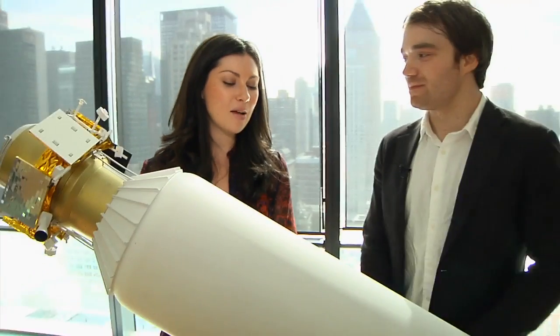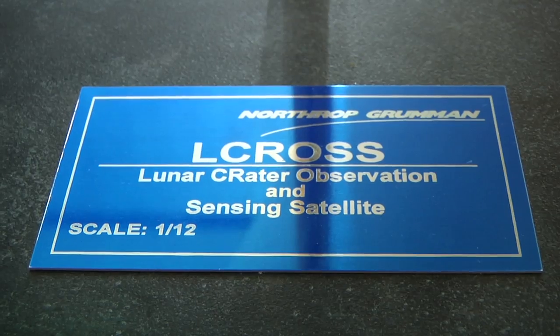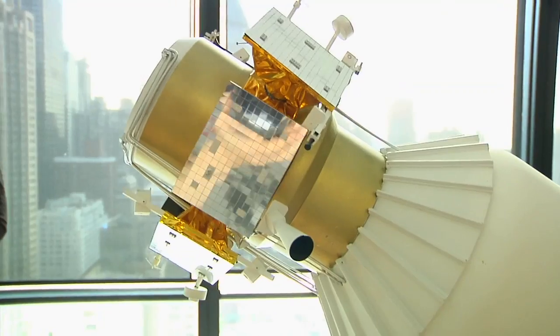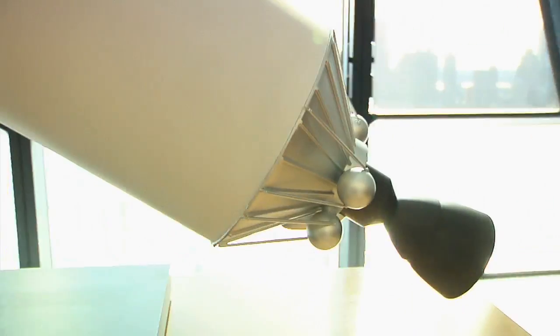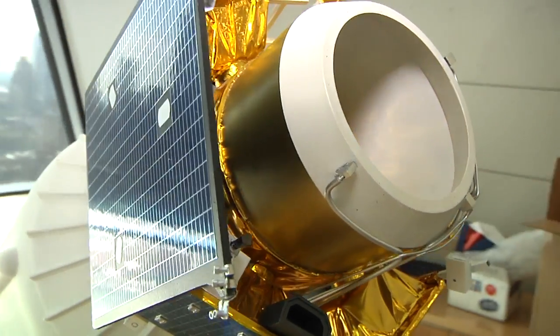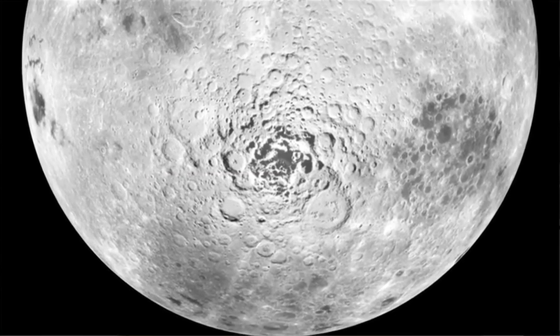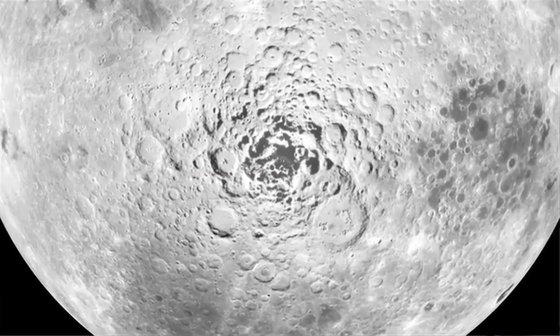Here's another Innovators Award winner, used for a very surprising purpose. This is a scale model of a NASA L-Cross rocket, which NASA used to find water on the moon. How they did that is they bombed the moon — they slammed a much larger version of this into the south pole of the moon, analyzed the debris that spurred up into the air, and discovered conclusive evidence that there's water there.